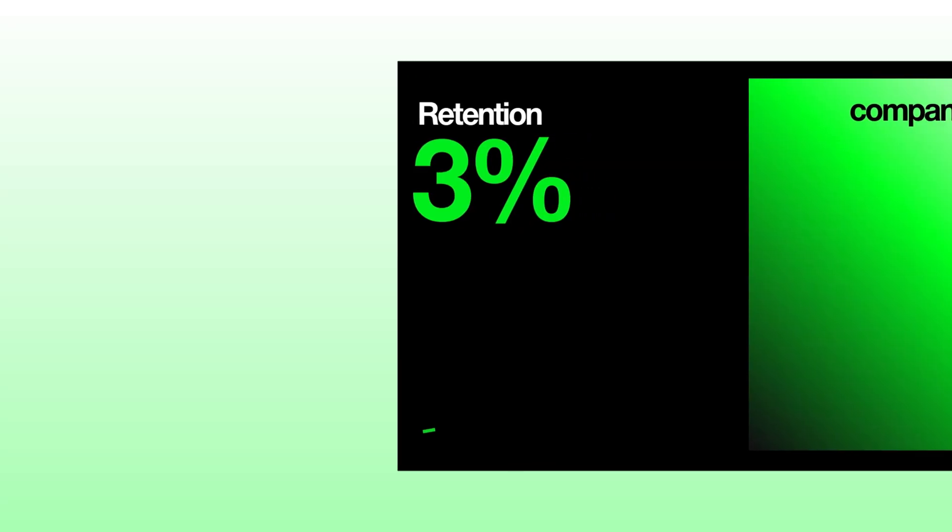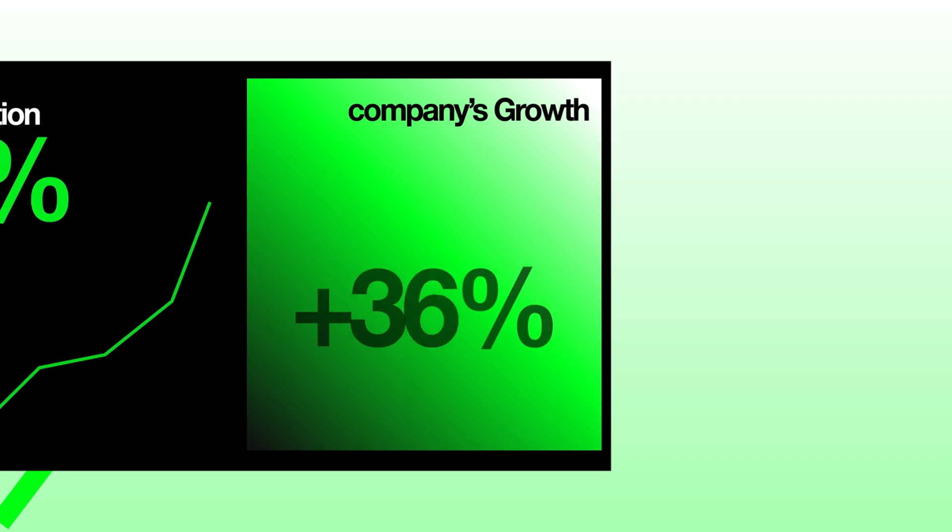Agent three is the Churn Buster. It keeps 24/7 watch on usage data, support tickets, or purchase frequency. If a customer stops logging in or leaves a negative review, the agent jumps in — sending a personalized check-in, a discount offer, or alerting a human rep if it's really serious. A 5% boost in retention can jack up profits by 25% to 90%. Most companies don't realize their customers are about to cancel until it's too late. The Churn Buster AI agent proactively stops that revenue leak.